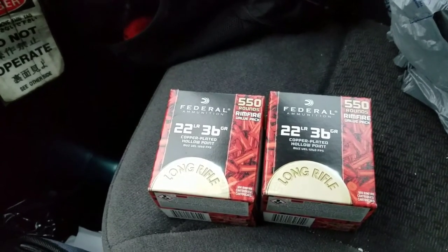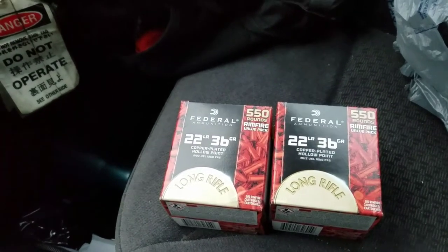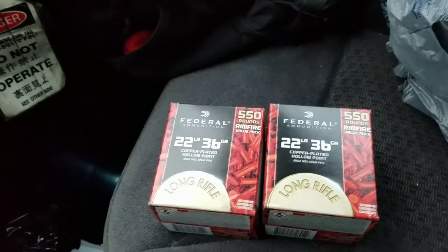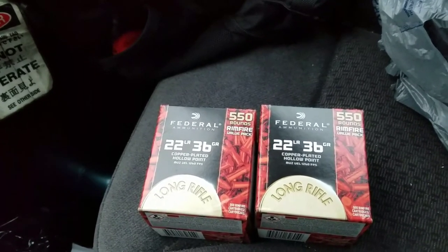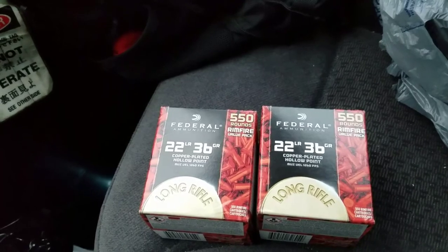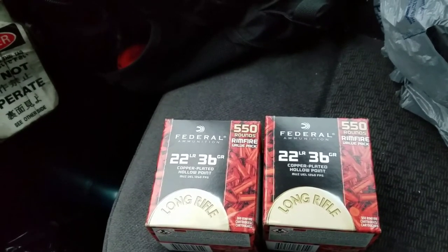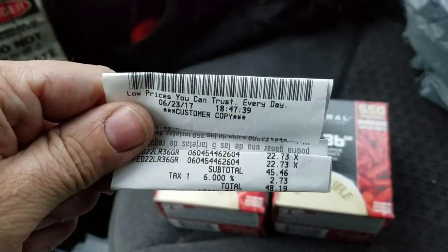36 grain, 22 long rifles. So I went ahead and scooped two boxes up. Like I said, there was three — I figured I'd go ahead and leave a box for the next guy. I figured Paradox2311, he didn't seem like he was getting enough of these, so if he wanted to come down here to Kentucky he could scoop that other box up. I know some guys were getting pretty upset about him scooping up some boxes, but yeah, check it out.